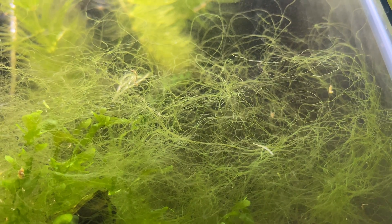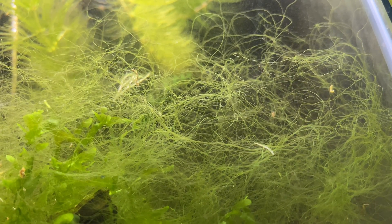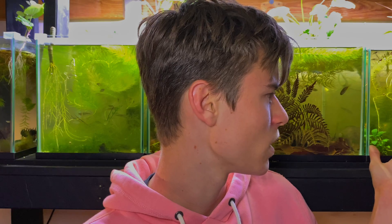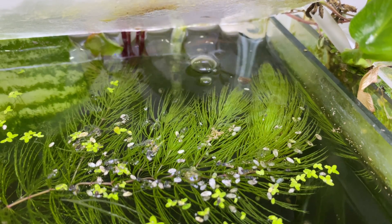Another benefit is that algae produces oxygen, which is obviously super beneficial for your fish. Algae photosynthesize using CO2, light, and excess nutrients, and as a byproduct it produces oxygen. If you sit and watch a bunch of algae long enough you'll actually notice it pearling — little bubbles forming on the strands that float to the top of your aquarium, and in those bubbles is oxygen. This means you don't need to aerate your water as much, though you'll probably still want to.